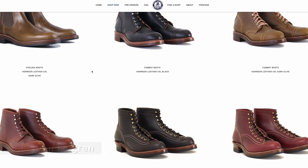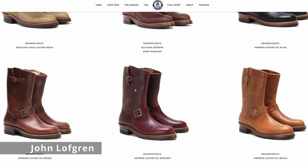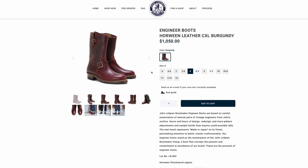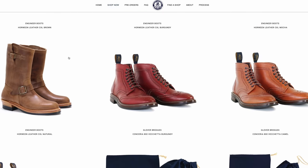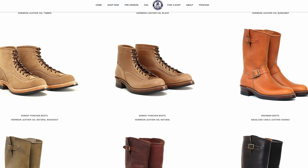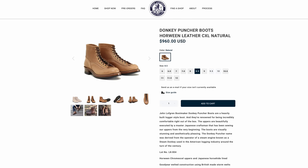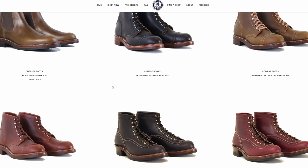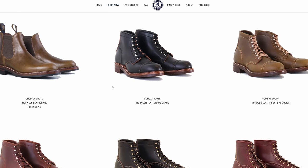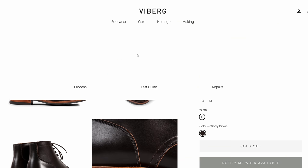Next up is John Lofgren. I actually have a pair of his engineers, which I absolutely love. The ChromeXcel version starts somewhere around $1,000, and if you get exotic leathers, they can climb from there. Really just beautiful craftsmanship. Not quite of the same level as a Roll Club or Creosote since they're not hand-welted and done by one person, but if you're looking for that same kind of look and definitely an upper tier boot, it's worth checking out.